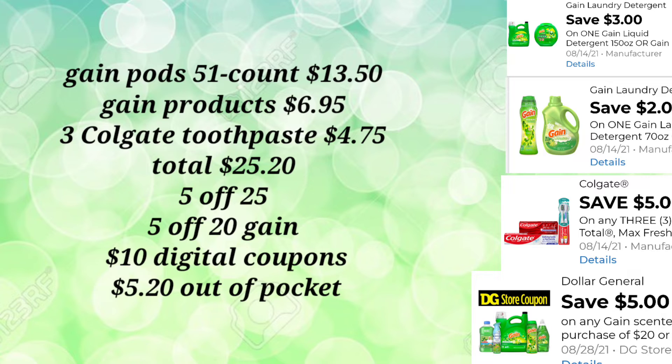You'll pick up three of the Colgate toothpaste for $4.75 — not the $1 ones, these are the two-for-three ones. When you purchase two they're $3, and then an individual one is $1.75, so that totals $4.75. Your total here is $25.20. You're going to use your $5.25 and your $5.20 coupon — for those regions that allow them to mesh — plus an additional $10 in digital coupons. Your out-of-pocket for this transaction is just $5.20. It is worth picking up those Gain products.